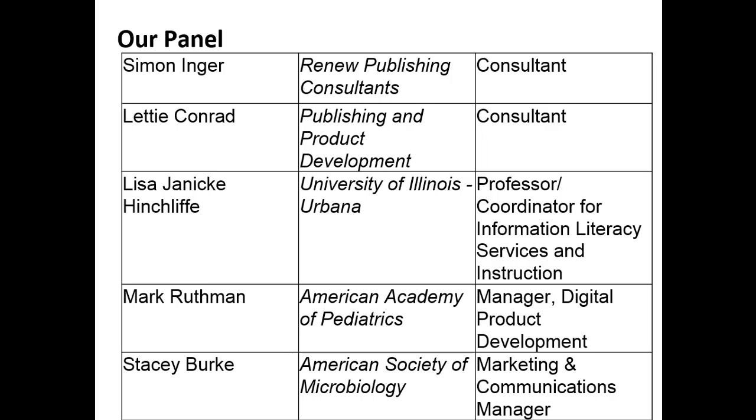We have a great panel here representing a number of different stakeholder perspectives on these two questions. We're going to start with Simon Inger — many of you probably know Simon. He is well known for the Discovery Survey, 'How Readers Discover Content in Scholarly Publications.' Along with Tracy Gardner, they've been doing several iterations of that survey every few years, and there's a brand new one that has just been completed. So we're going to have some breaking news in this session on the latest results from that survey.